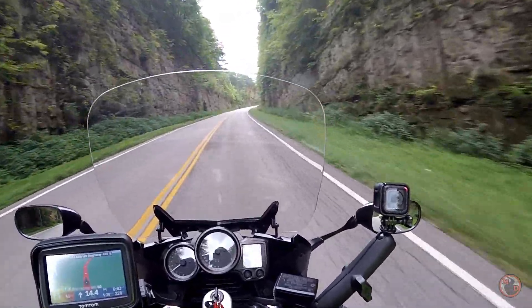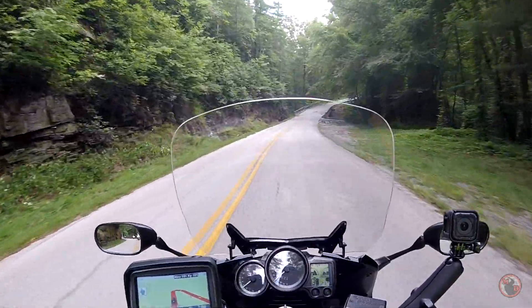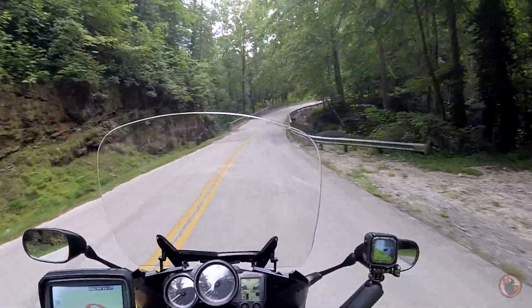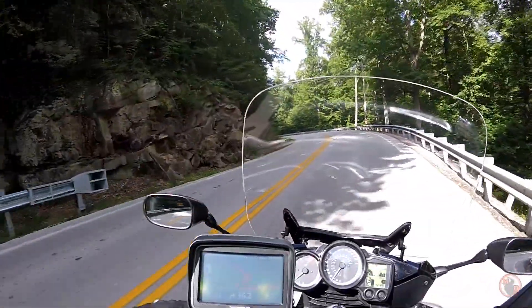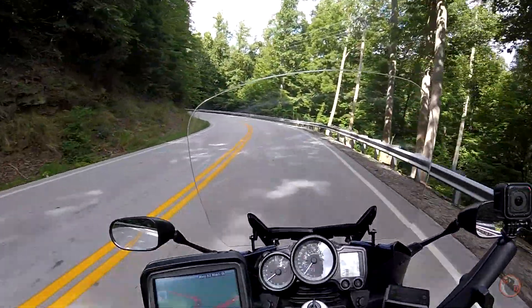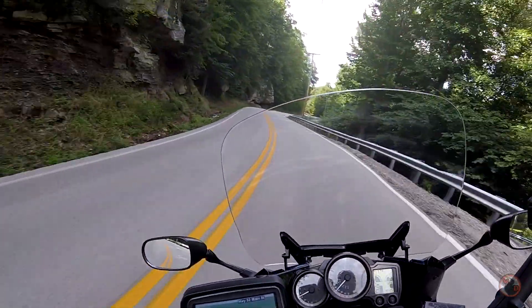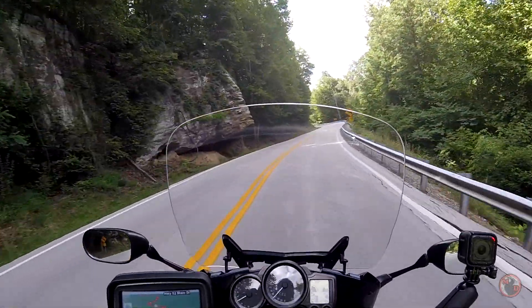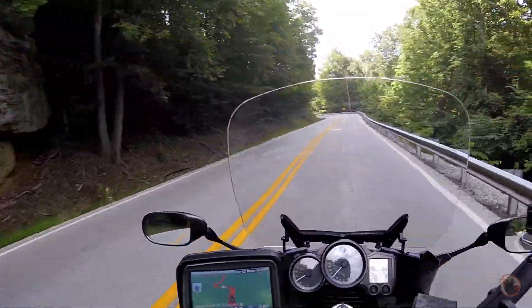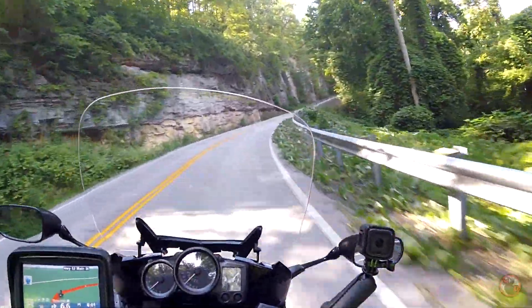Oh, there's water coming down over there. Ooh, waterfall. That's pretty. Side of a Kentucky mountain. Ooh, look at that one. Ooh, that's nice. Yeah, it is. That's awesome.